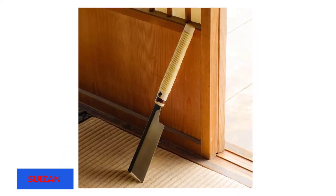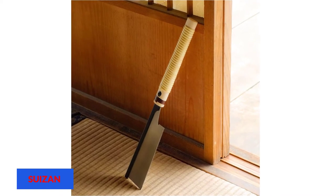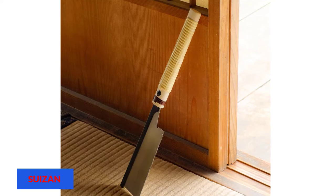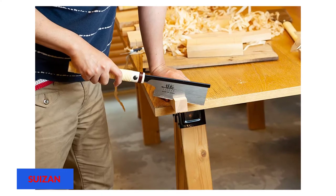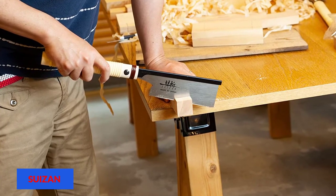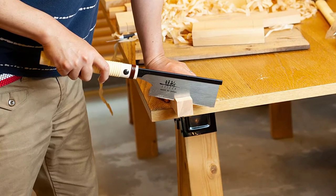High-quality Japanese steel is used to manufacture it, which makes them lighter in weight. With Suizen, both the master and beginner feel the same comfort in using it. It has a 6-inch long blade with teeth on one edge. Its teeth are sharper and easily cut any type of wood, and its blades are easily interchangeable.